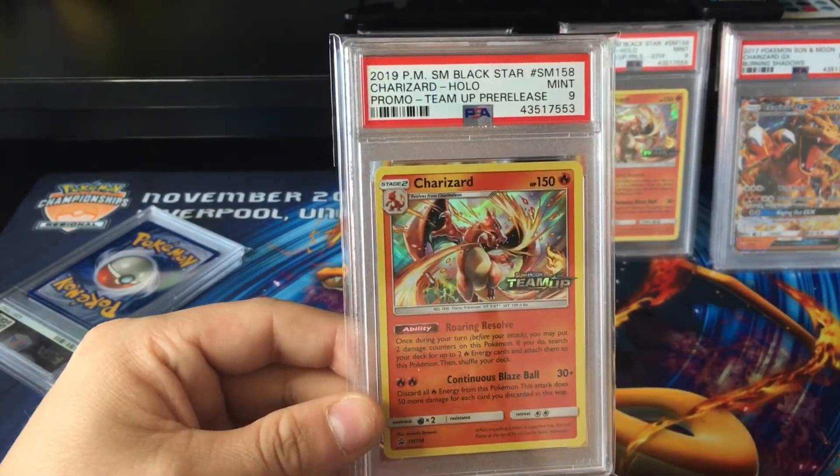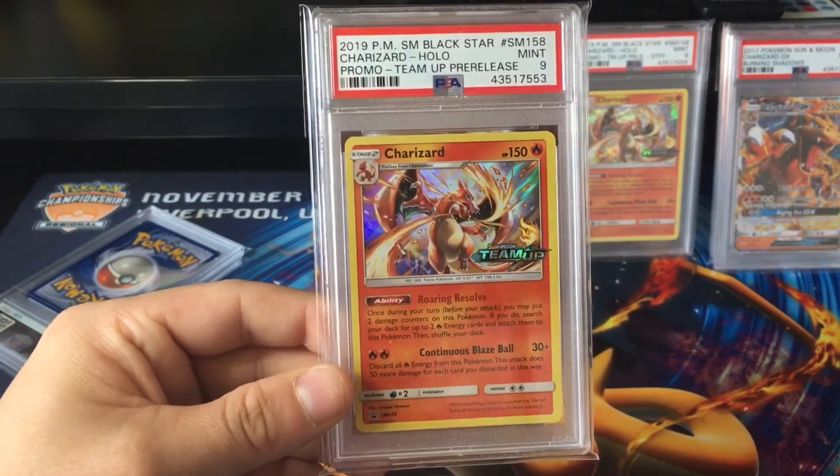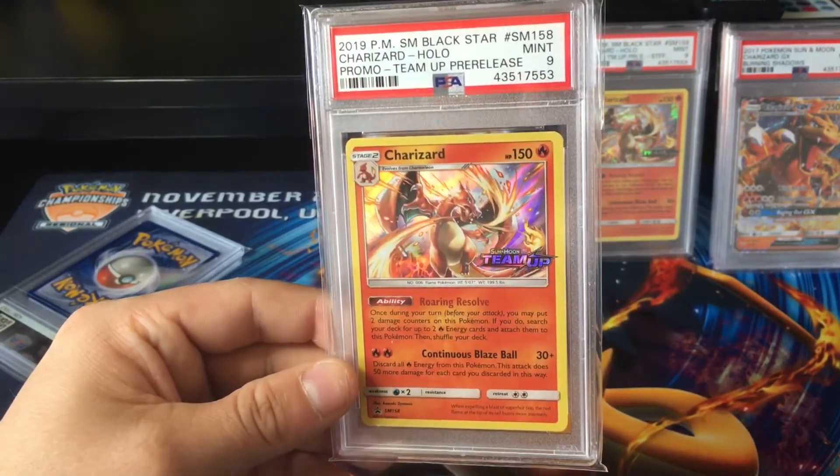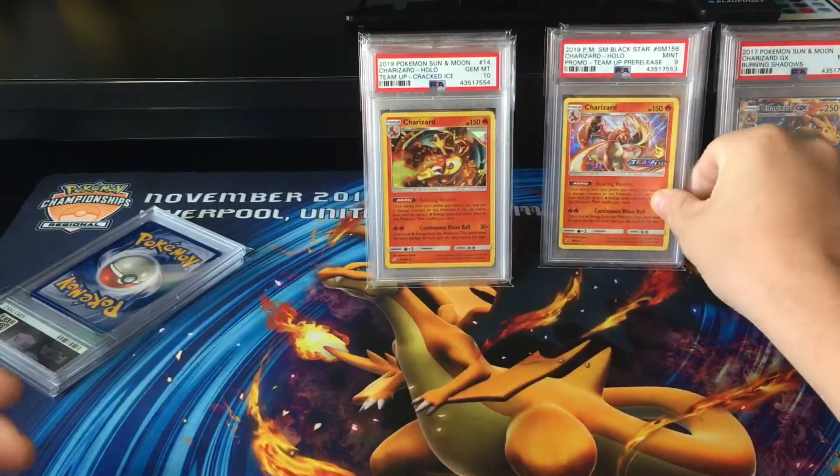The Blackstar Team-Up pre-release promo at a PSA 9. Very nice. Still not as nice as the other stuff, but I'll pop it in there.